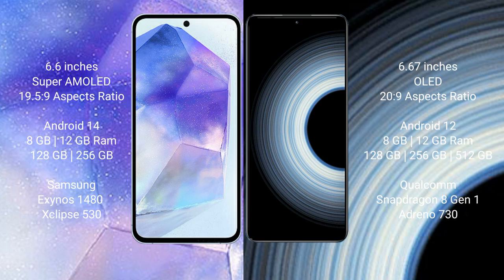The Redmi K50 Ultra comes with 8GB or 12GB RAM and 128GB, 256GB, or 512GB internal storage, powered by the Qualcomm Snapdragon 8 Gen 1 processor and Adreno 730 GPU.